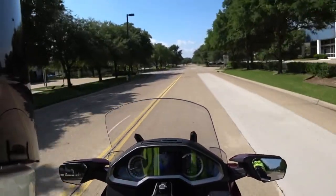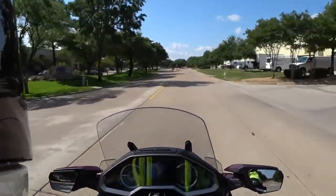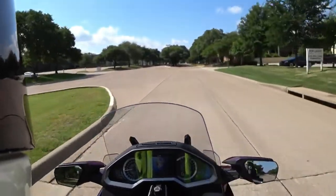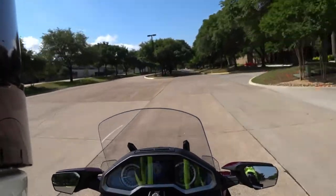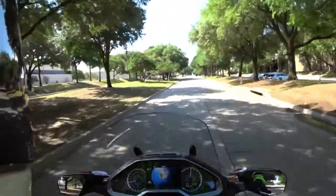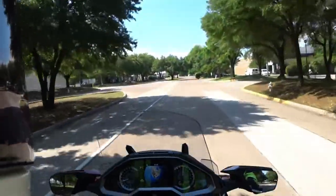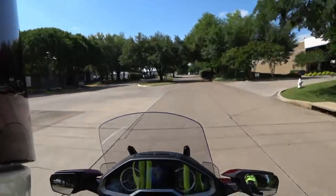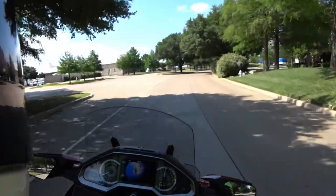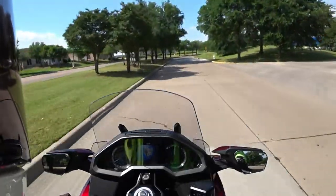That's amazing. It's not a snatchy throttle at all. It's not a pick up and shoot you forward type feel. It's just a powerful, I'm going to move you forward with authority feel. So this is not sporty. I would not classify this as sporty. I'm feeling every bump and curve of the road. It's a little choppy. But right now, I'm in tour mode. There's other modes — rain and sport.